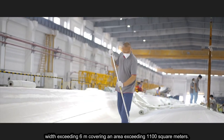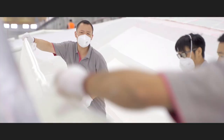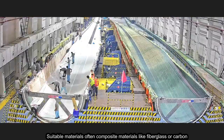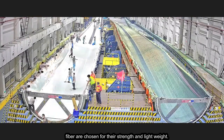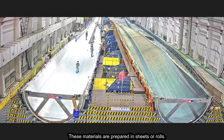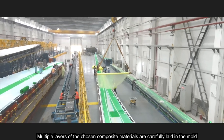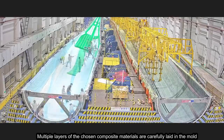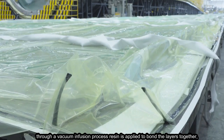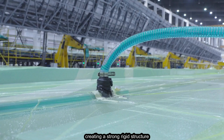The mold covers an area exceeding 1,100 square meters. Suitable materials — often composite materials like fiberglass or carbon fiber — are chosen for their strength and light weight. These materials are prepared in sheets or rolls, and multiple layers are carefully laid in the mold. Through a vacuum infusion process, resin is applied to bond the layers together, creating a strong, rigid structure.